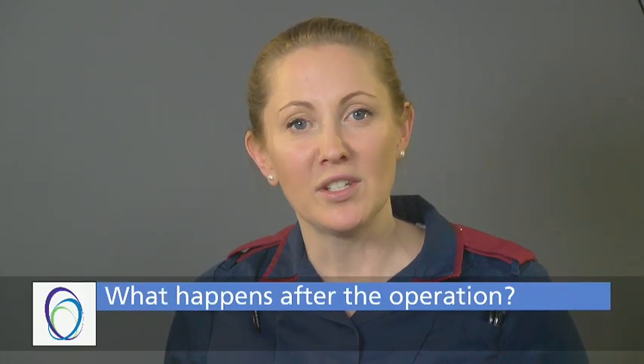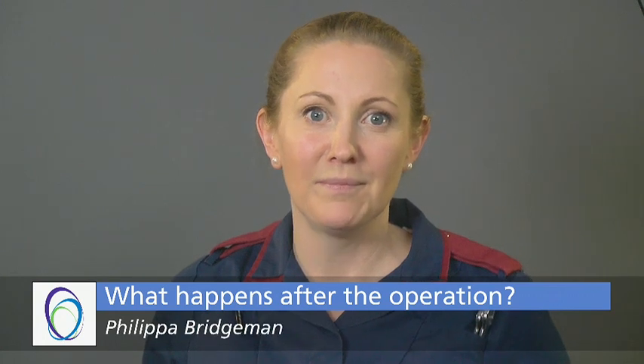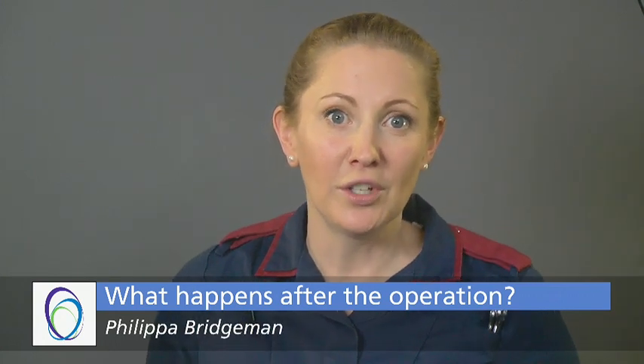My name is Philippa Bridgman and I am the Clinical Nurse Specialist for the Limb Reconstruction Team. After your operation, you will be brought back to the ward. Initially, your leg may be quite sore and it is important that you keep it elevated on some pillows to help decrease the swelling. The swelling stretches the skin and soft tissues and can be painful. Please discuss your pain with the ward doctors, nurse specialists or ward nurses so that painkillers can be prescribed and given to keep you comfortable.